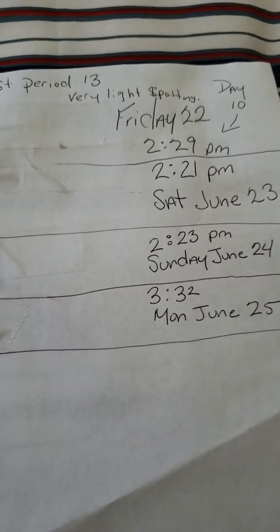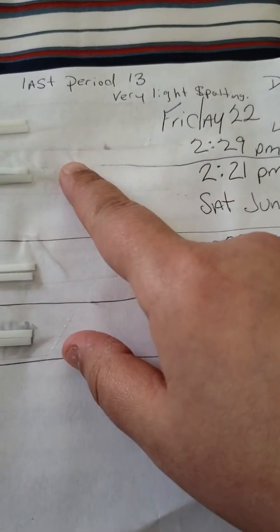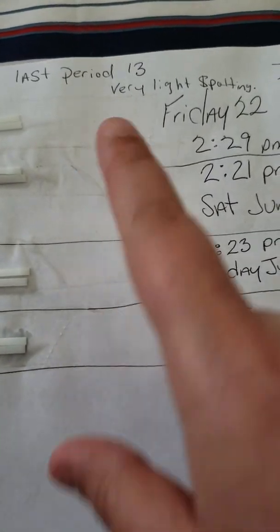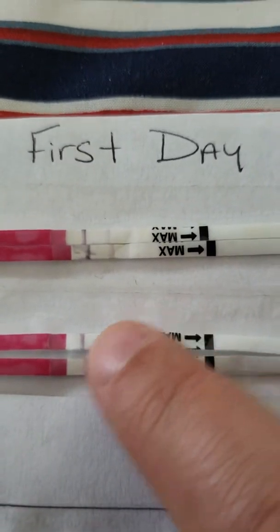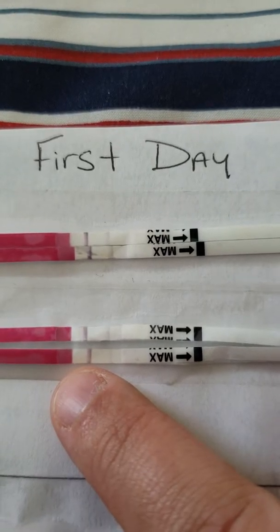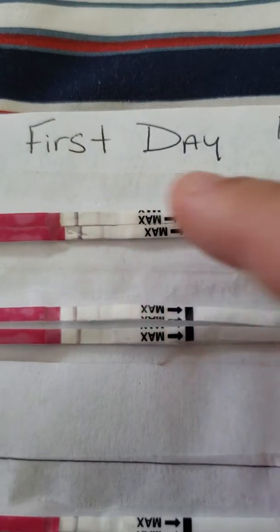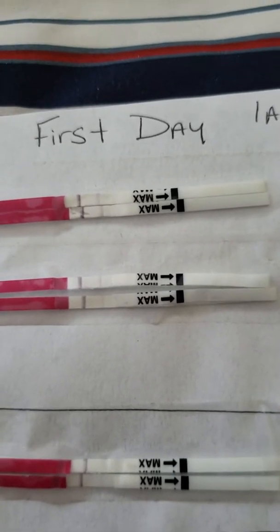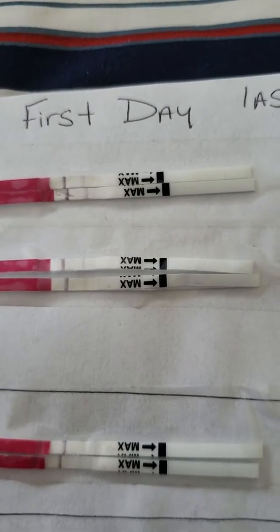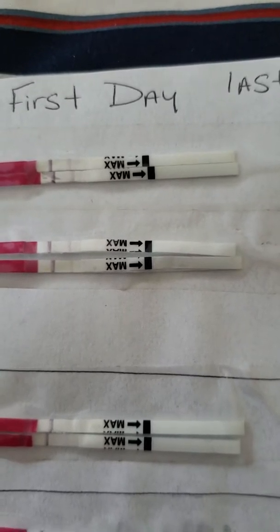The thing is, when you're going into your ovulation — if you don't know this — the test line should be darker than or as dark as the control line. I'm going to put a video of my last ovulation tests in the description.